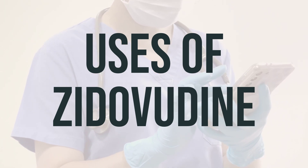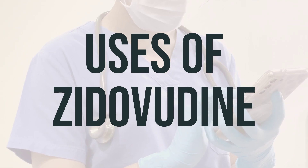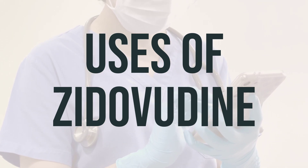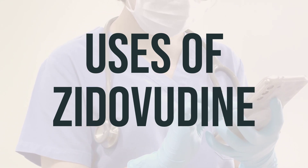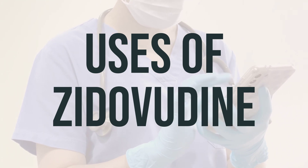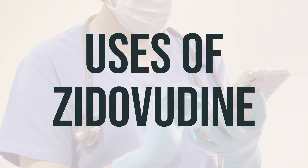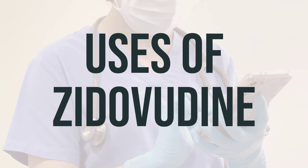Zytovudine belongs to a class of drugs known as nucleoside reverse transcriptase inhibitors (NRTIs). In addition to its use in adults, Zytovudine is also used in pregnant women to prevent passing the HIV virus to the unborn baby. It is also used in newborns born to mothers infected with HIV to prevent infection in the newborns.